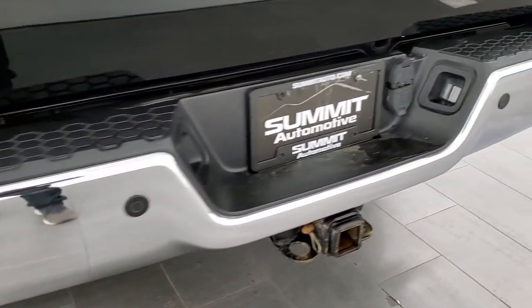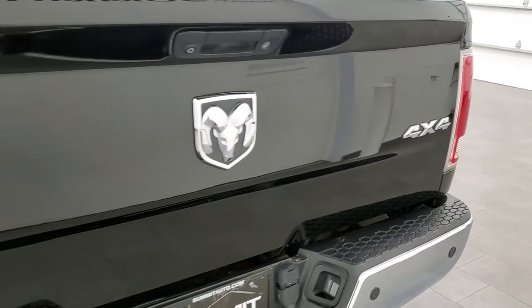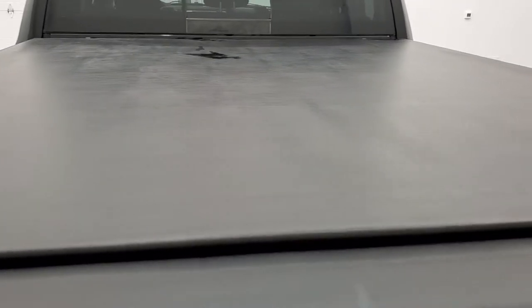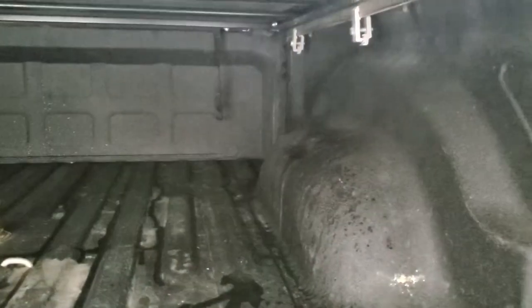It has back-up parking sensors and a full towing package which includes the receiver hitch, 4-pin and 7-pin wiring. The tailgate is in very nice condition. It comes with a Truxedo rolling tonneau cover in really nice shape — no major rips or tears. It also has a spray-in bed liner, a gooseneck hitch, and the bed is in really, really nice shape.